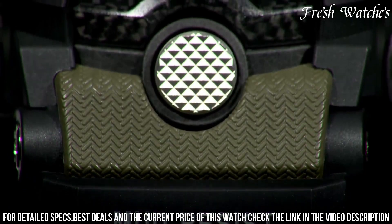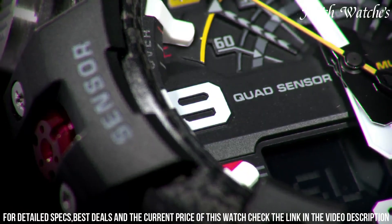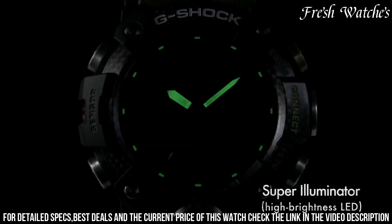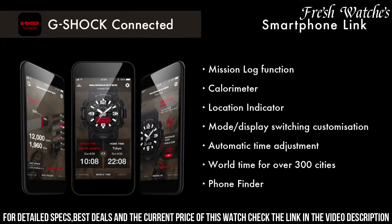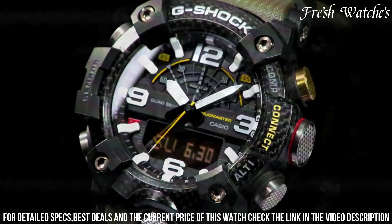The Bluetooth connectivity allows seamless integration with a smartphone for enhanced features. With a water resistance of 200 meters and tough solar technology, it's designed to endure the toughest adventures. The Casio G-Shock G-100 Watch is not just a timepiece — it's a symbol of strength and resilience, appealing to those who demand both form and function in their wristwear.